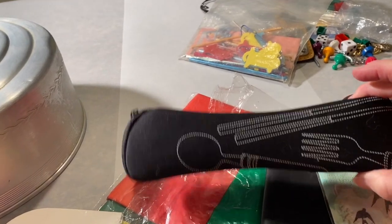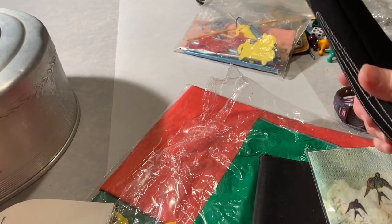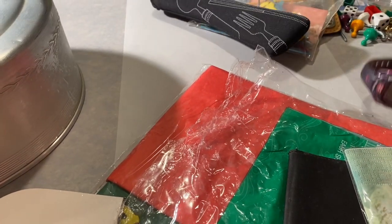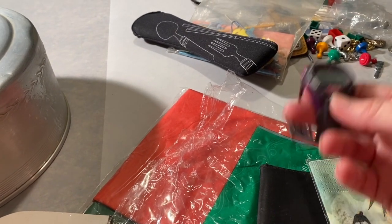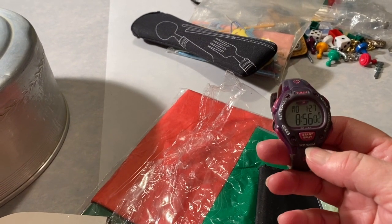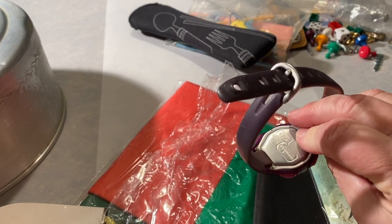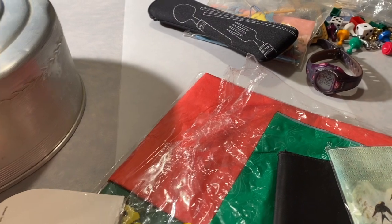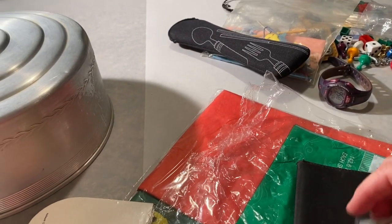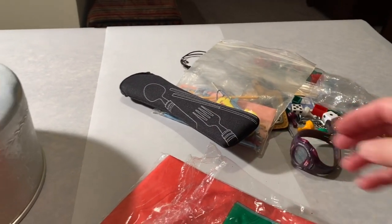This is a case to take your cutlery with you — there was no cutlery in it, but I thought it was a cute little case. I'm gonna wash it and use it around the house, or someone can take it to lunch. And there's a Timex Iron Man watch — takes a licking and keeps on ticking, that's what they used to say in the commercials.